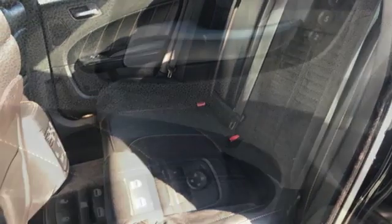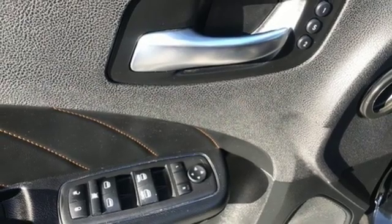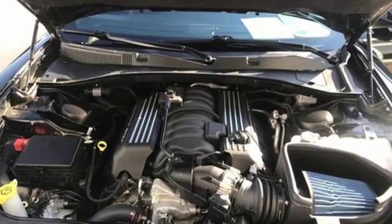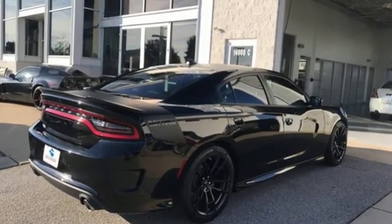V8 engine, express open and close sliding and tilting sunroof, sports suspension and automatic transmission. Power, performance, passion. Dodge.